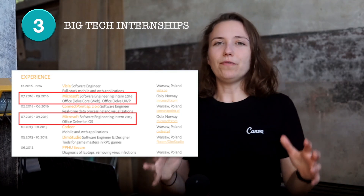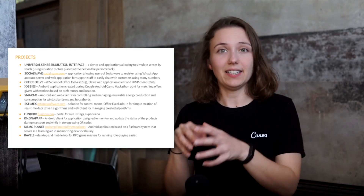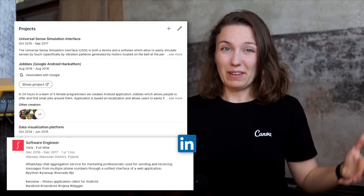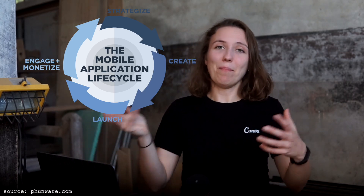I completed two internships at Microsoft, which meant two things: one, I was able to get into big tech, requiring a certain level of skill; and two, they were happy with me as they hired me again the following year. In terms of projects, those developed under a company lived in the description of that work experience, while side projects or thesis projects lived in a dedicated project section. The most important part was that it showcased different applications of my mobile skills, and also pointed to the fact that I released some apps independently — meaning I'm familiar with the whole process of creating and releasing a mobile application.